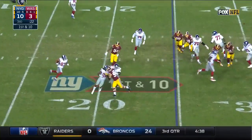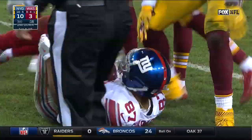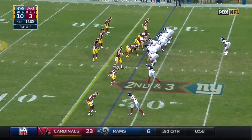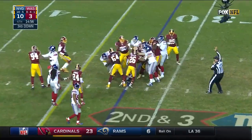Toss to Shepard — almost lost his footing a couple of times, and then Mason Foster almost took his helmet off with a tackle. Actually more yards on the ground than through the air — 144 to 125. They haven't turned it over. Handoff is to Perkins.